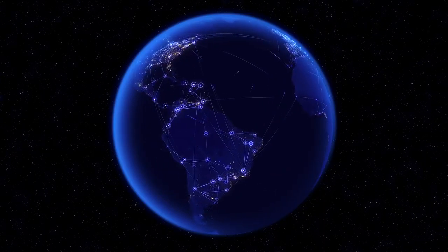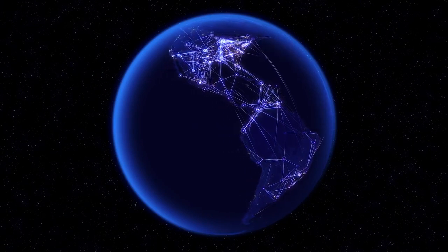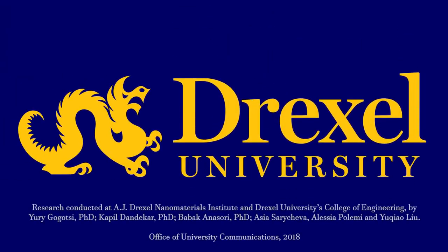This research is connecting us with the world in exciting new ways. And it's only happening at Drexel.